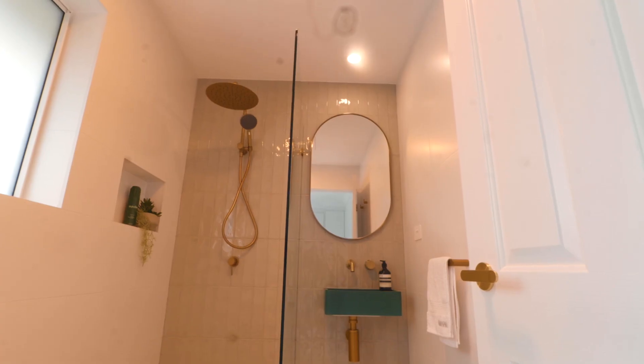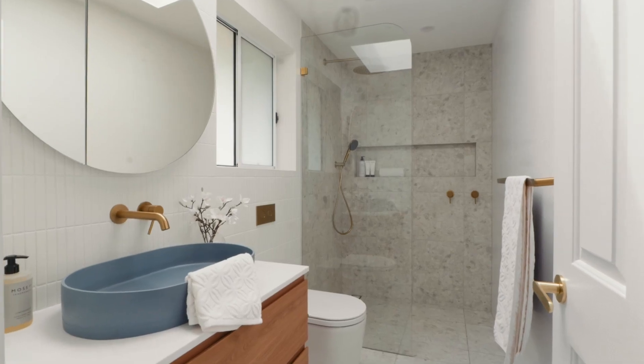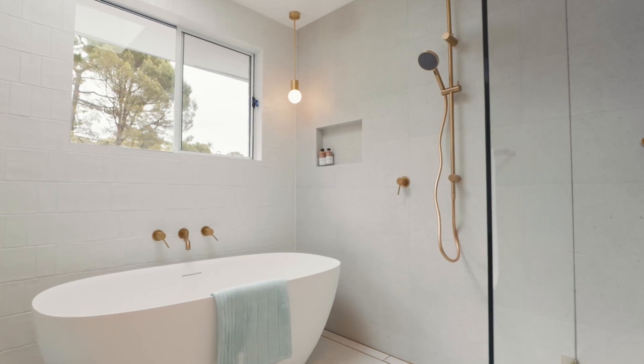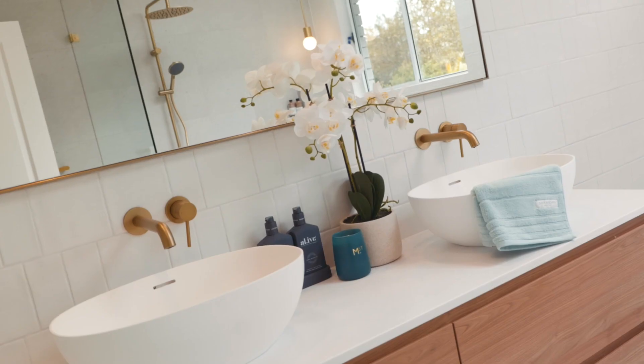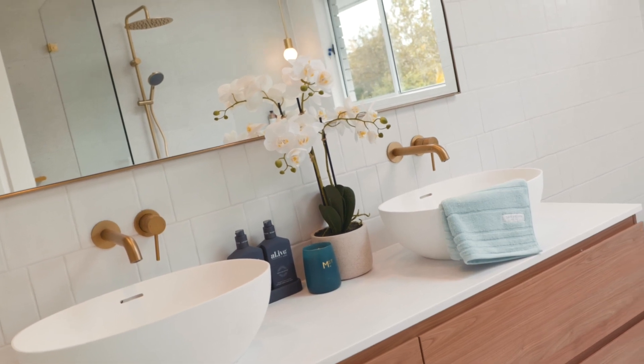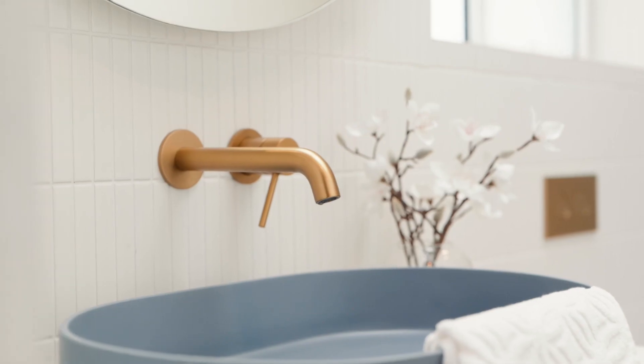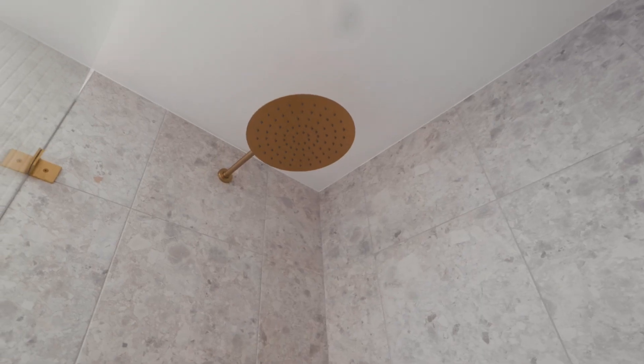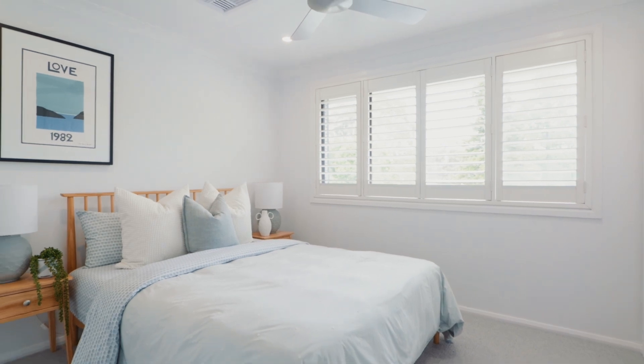With three full-sized bathrooms in total — a ground floor bathroom for guests and outdoor activities, an ensuite to the main bedroom, and a full main bathroom for the other bedrooms — the artistry throughout all three bathrooms is phenomenal, tasteful, super on-trend, yet with the finesse and detail you'd expect in a show home.